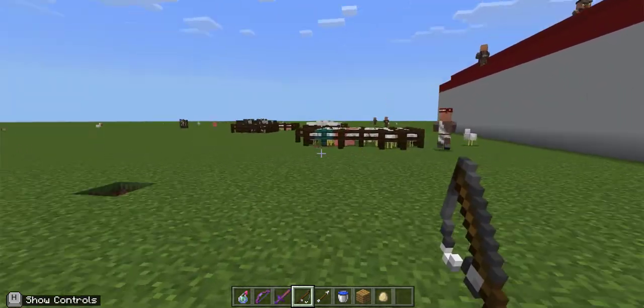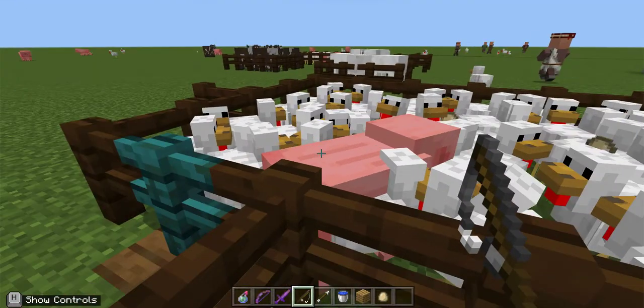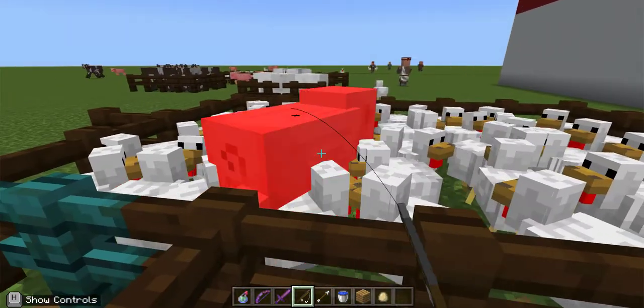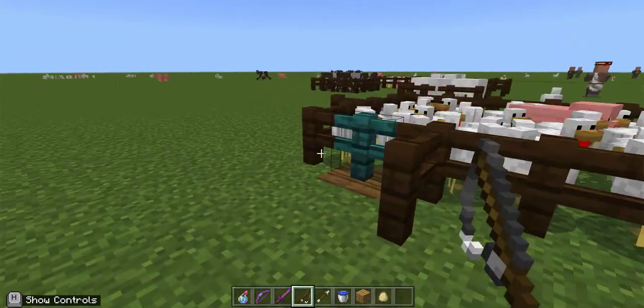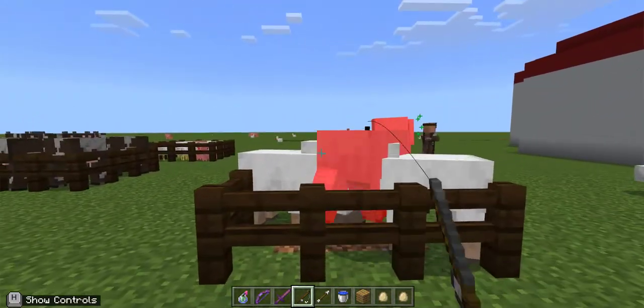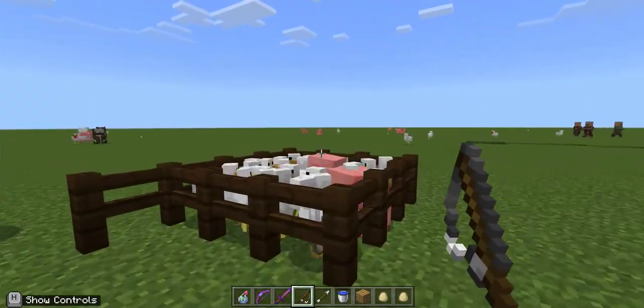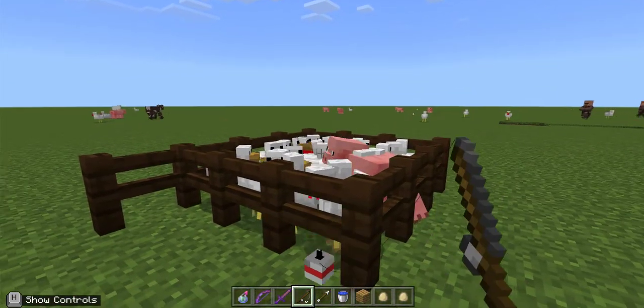We will go to the animals — we already are. Here are the chickens, there's a pig, here are the sheep, the cows, and the baby chickens.